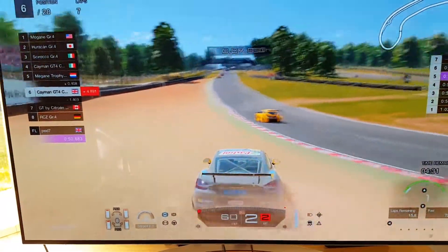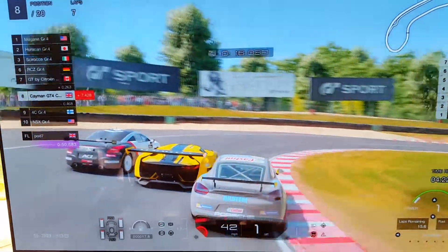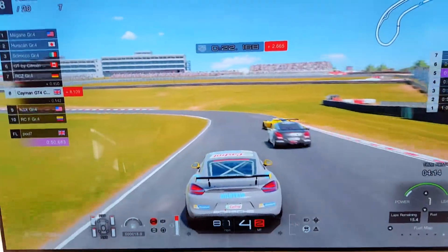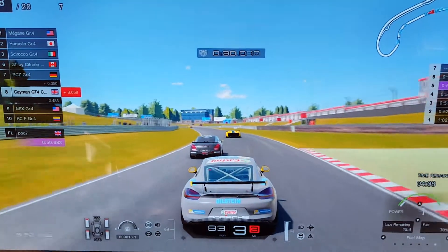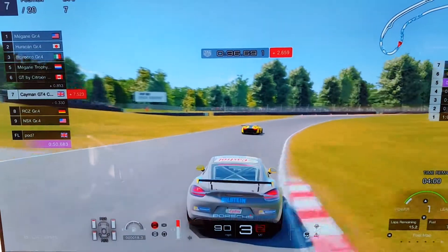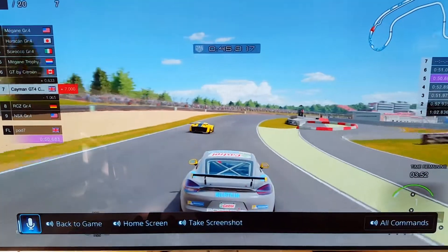I've just gone into the GT by Citroën, and Peugeot has just gone past. Trying not to get my Peugeots and Citroëns mixed up. That isn't too good. Can we go around the outside? Yes! The Citroën is a bit too far ahead though.